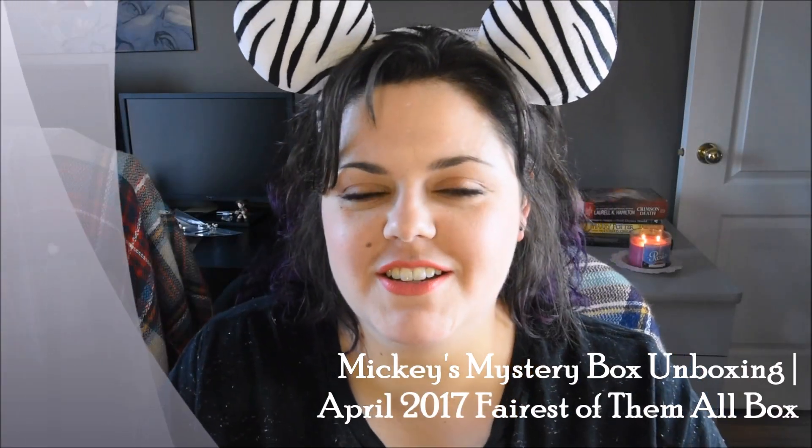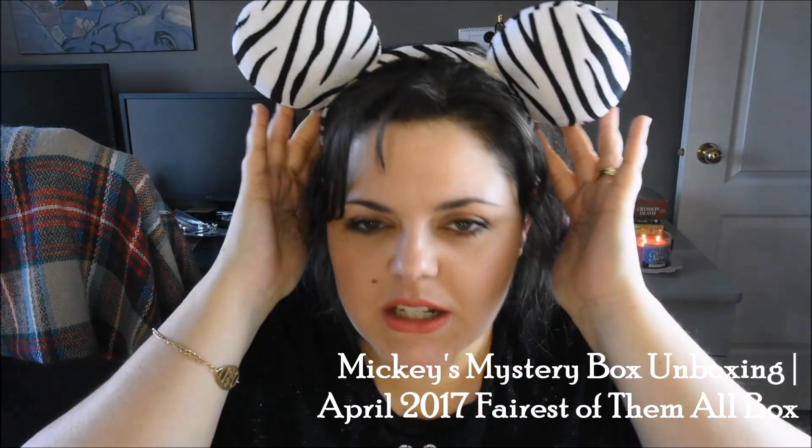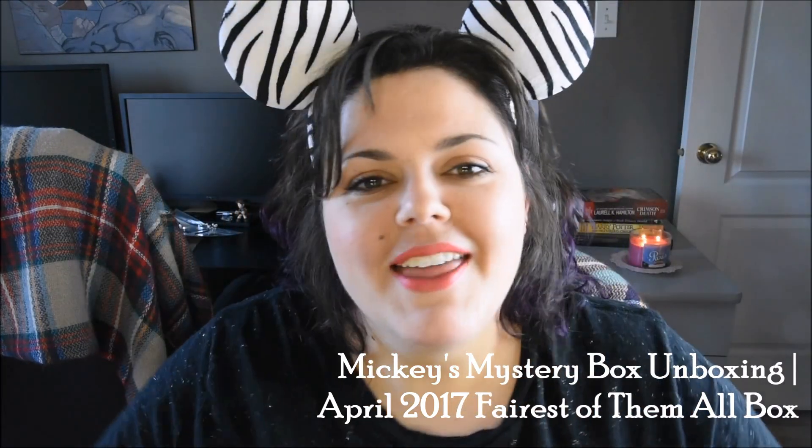Hey guys, welcome back to my channel. Today, the Mickey ears — yes, they're Mickey this time. I love them, they're awesome. The Mickey ears are on, so you know what that means: another Mickey's Mystery Box unboxing video.